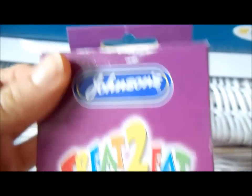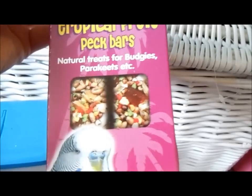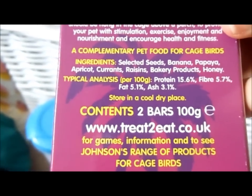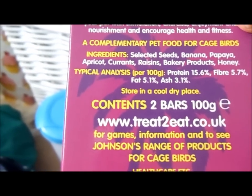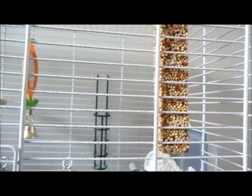The first thing is this treat bar — they're by Johnson's, called Treat To Eat Tropical Fruit Pet Bars for budgies and parakeets. They've got selected seeds, banana, papaya, apricot, currants, raisins, bakery products, and honey. He loves chewing at that. I think it's made up of millet seed as well.